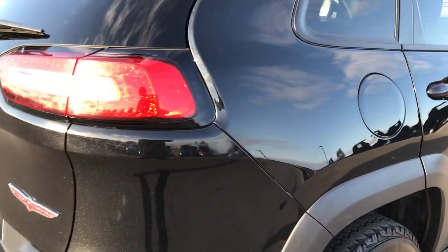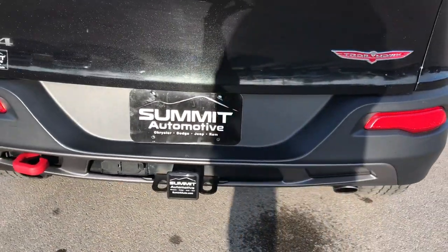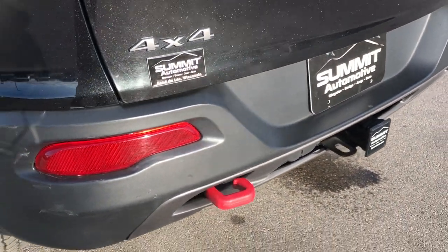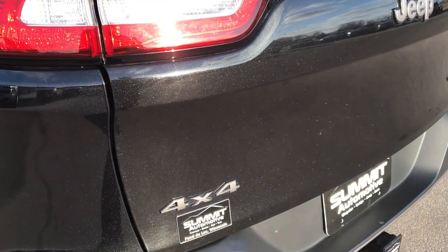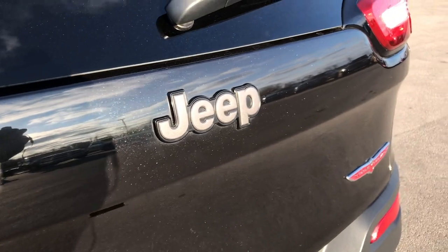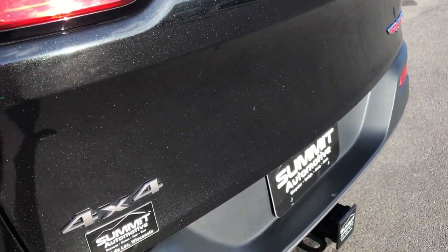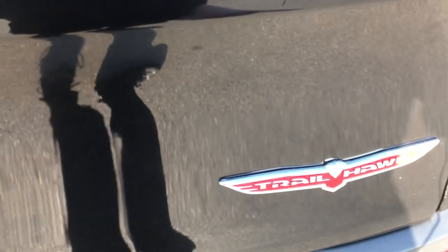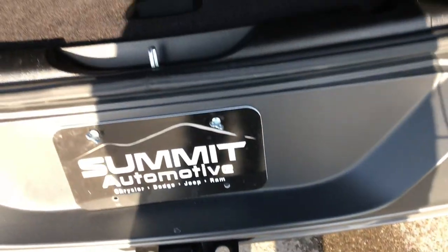As we go around to the back you can see it has the LED taillights, the dual rear exhaust, a receiver hitch, and 4-pin and 7-pin wiring. This vehicle is capable of towing right around 4,500 pounds. You can see that metal flake in the paint with the brilliant black crystal — it has a little bit of flake to it, very good looking. You get the grayed-out Jeep lettering, the Trailhawk badge, and the grayed-out 4x4, all part of that Trailhawk package.